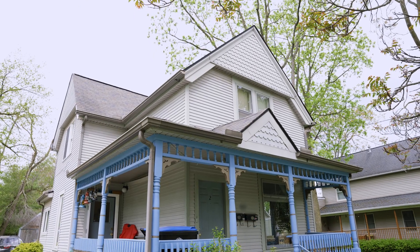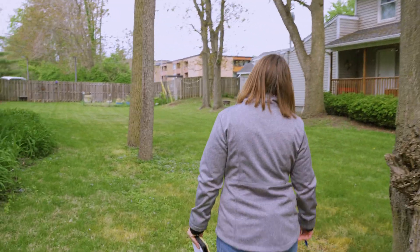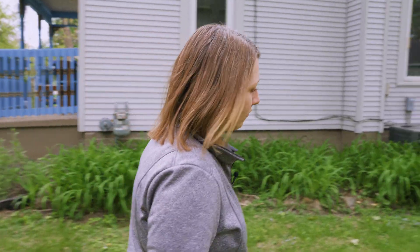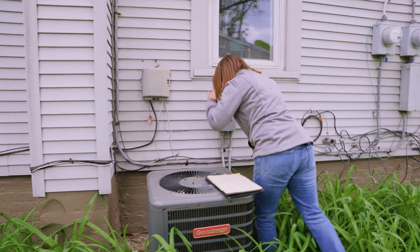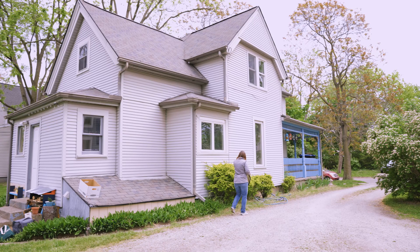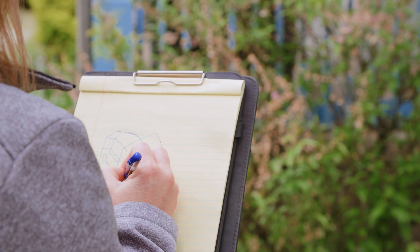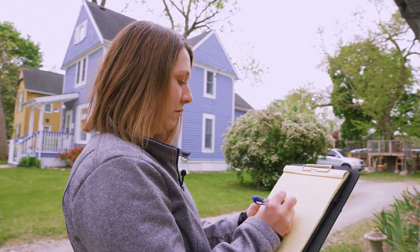I'm going to be looking at the outside of the home first to see what we're looking at — the structure, how the roof is, and any areas that may need attention on the outside within the weatherization program. This is a very old home, and there are a lot of opportunities I already know I'm going to be looking for. We'll start on the outside, do some drawings and measurements, and then head inside.